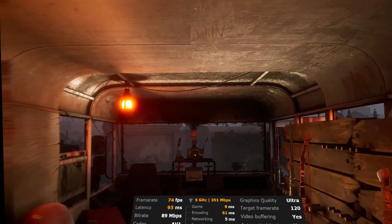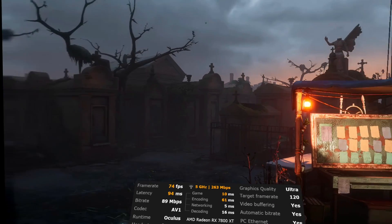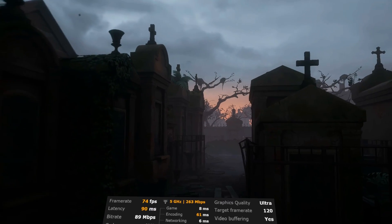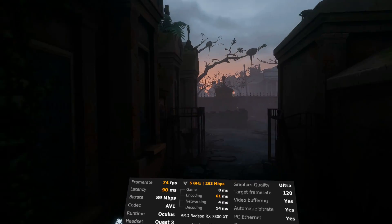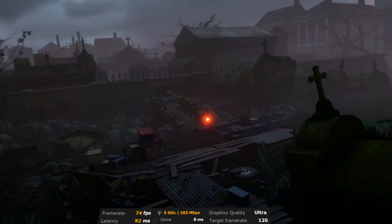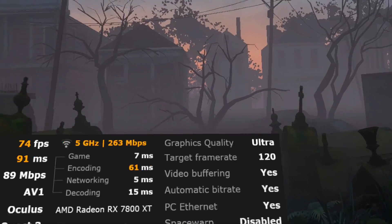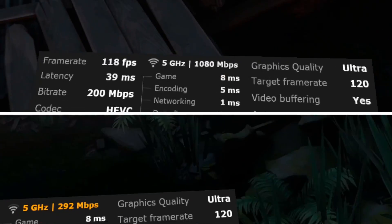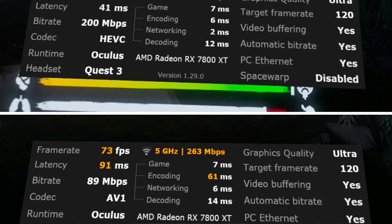When I was able to use AV1, the stuttering was really bad. It was unpleasant with H.264 and HEVC, but absolutely unbearable with AV1. In the headset, the stuttering was horrific. Looking at the encoding time, we were at a pretty consistent 61 milliseconds, which compared to HEVC is about 10 times slower. Maybe I'm doing something wrong, or there are additional software and driver updates needed to get better AV1 encoding performance on the 7800 XT — but this is what I experienced, so that's my report for now.